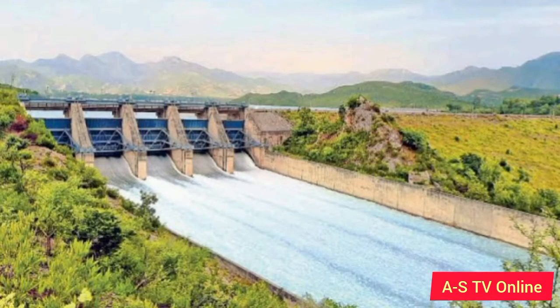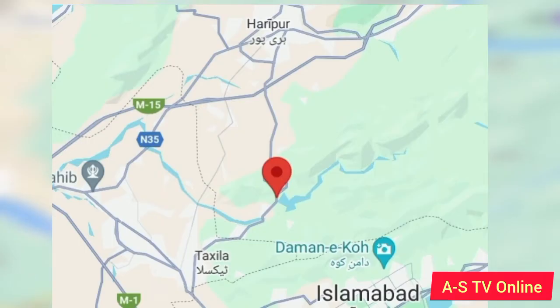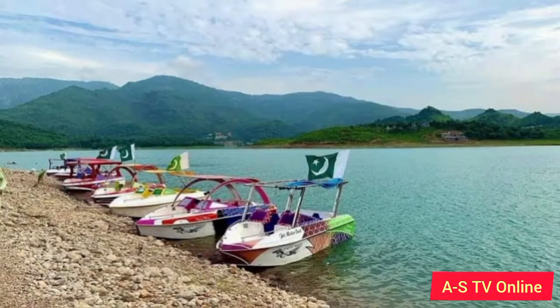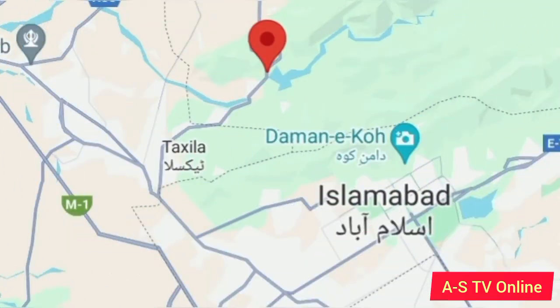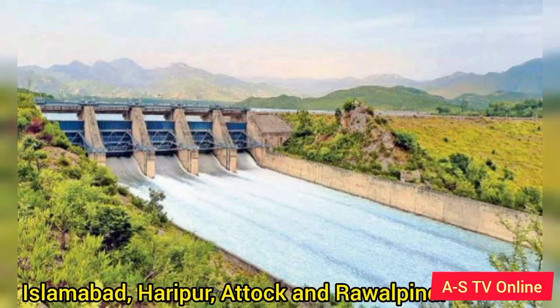Number 5: Kanpur Dam. It is located in Tahsil Kanpur, District Haripur of KPK Province of Pakistan. It is built on the Haro River. The construction of the dam started in 1967, and it took 15 years for the completion of the dam. 1,385.10 million rupees was estimated to be spent on constructing Kanpur Dam. It has a water storage capacity of 79,980 acre-feet. The dam's primary purpose was to supply drinking water to Islamabad, and it also provides irrigation water to Islamabad, Haripur, Attock, and Rawalpindi.